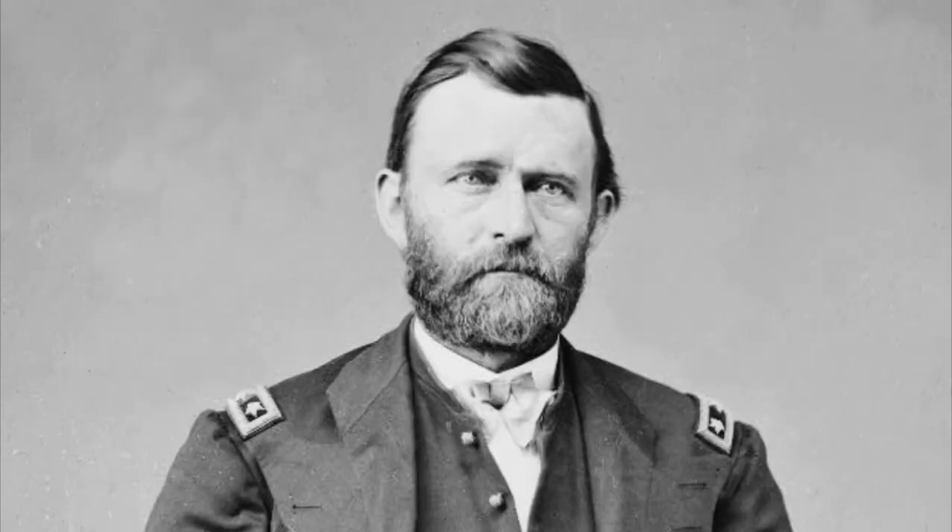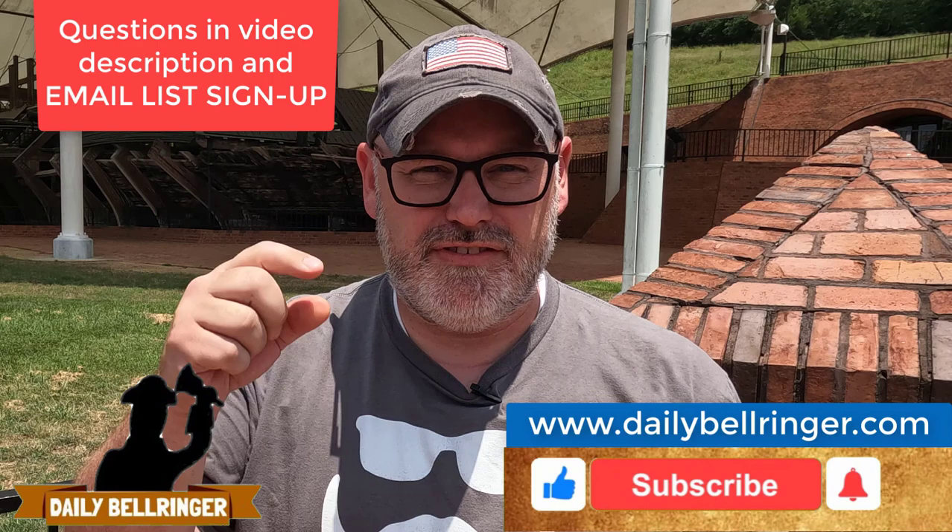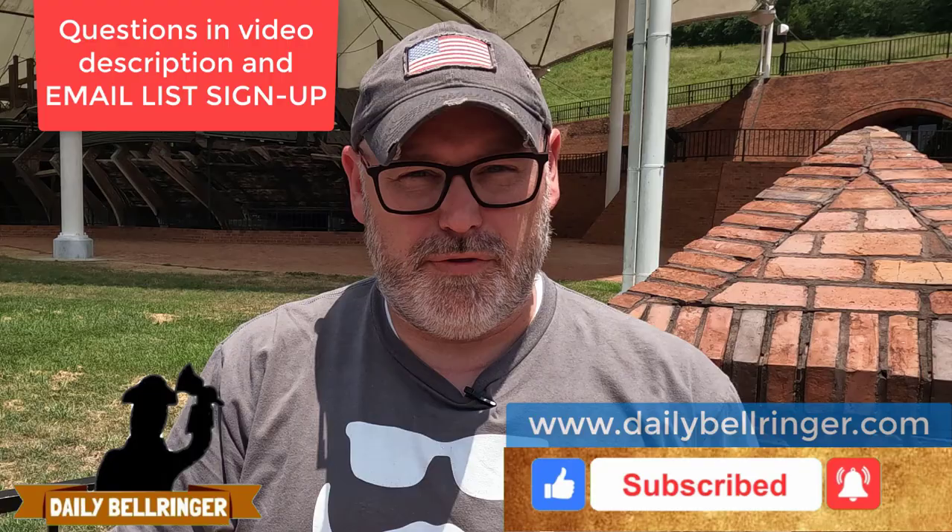Today we're looking at Civil War gunboats. Hello, welcome to the Daily Bell Ringer. Please don't forget to subscribe and take a look at the questions down in the description. Also, don't forget to check out dailybellringer.com where you'll find more resources that go with many of the Bell Ringer videos.